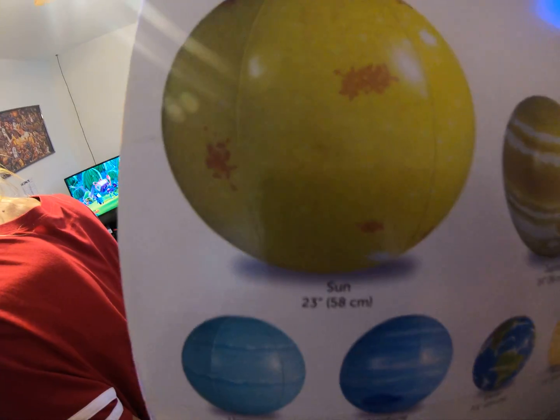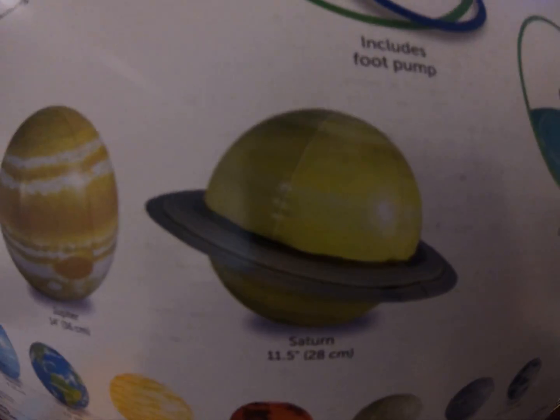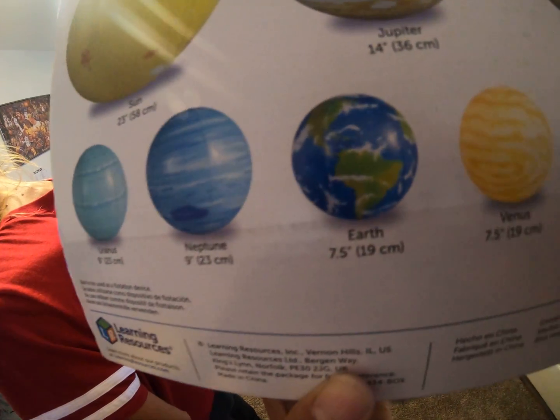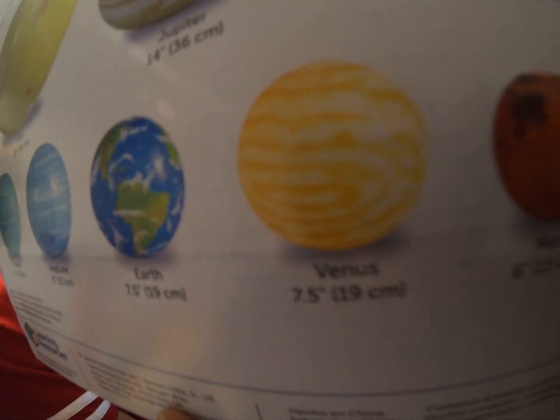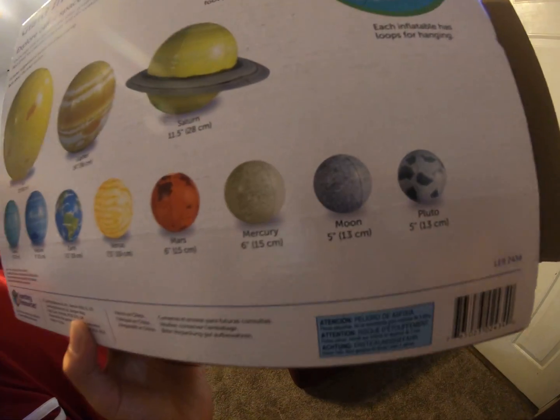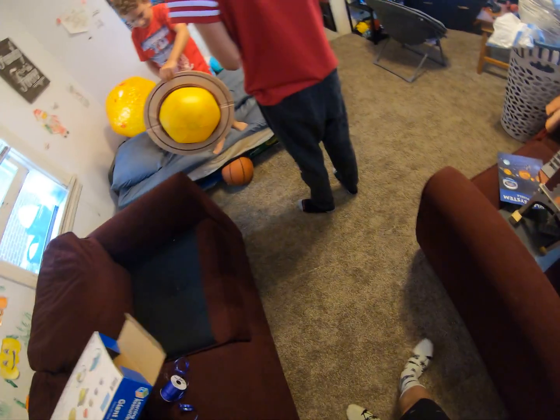It comes with the sun, Jupiter, Saturn, Uranus, Neptune, Earth, Venus, Mars, Mercury, the moon, and Pluto.